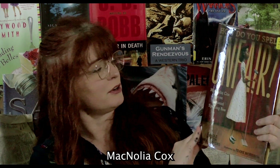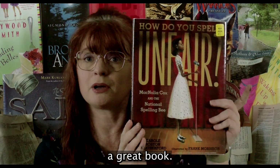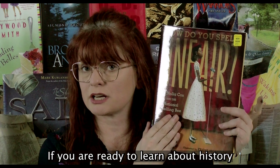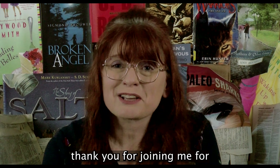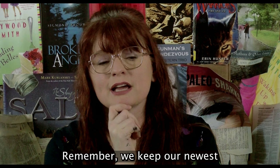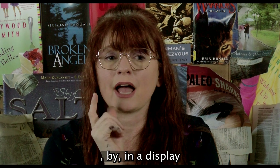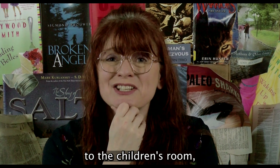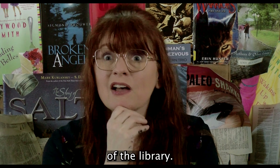How Do You Spell Unfair? Magnolia Cox's story at the National Spelling Bee is a great book if you're ready to learn about history and discrimination. Thank you for joining me for this November Book Nook. Remember, we keep our newest children's books in a display by the south side door entrance to the children's room, which is the door closest to the front door of the library.